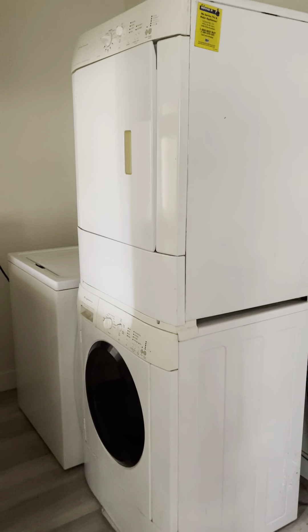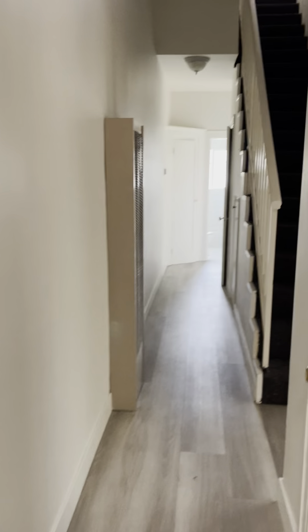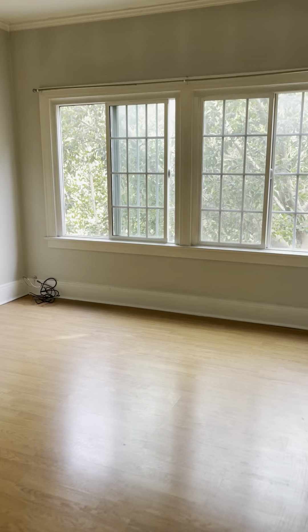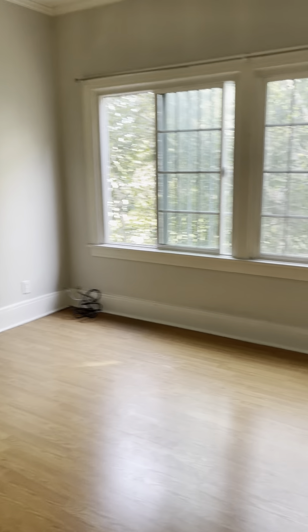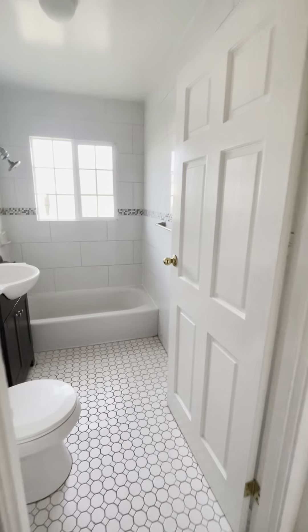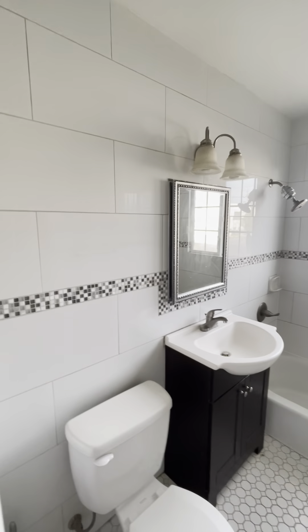Washer and dryers here. This is seven bedrooms but they made it four bedrooms — think a long house, San Francisco-style. This is one bedroom. Wall heater. Bathroom here.